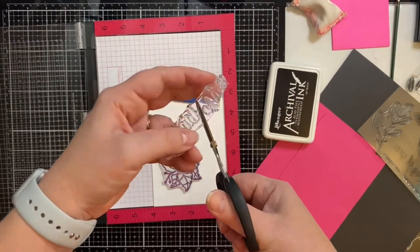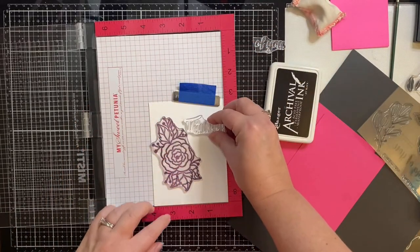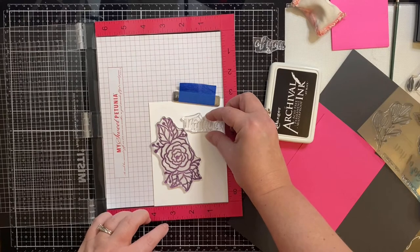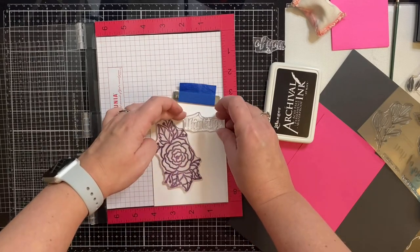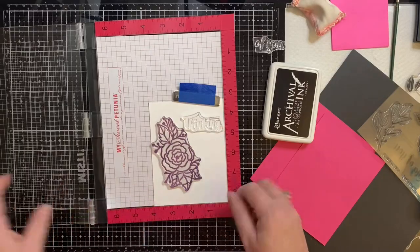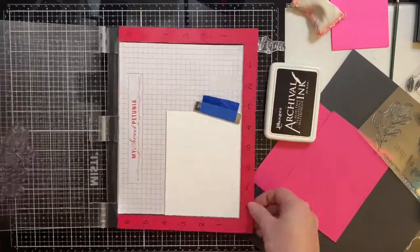For my sentiment, I wanted to use the Thinking of You stamp that came in this set, but it was too long, so I just decided to cut it in half. I'm placing the word 'thinking' to the right of my flower since I'll be using black ink for it and the flower. I'll be stamping the other part of the sentiment in a pink color here in just a little bit.